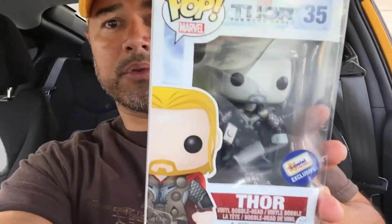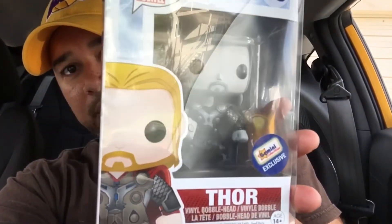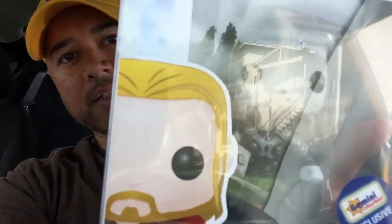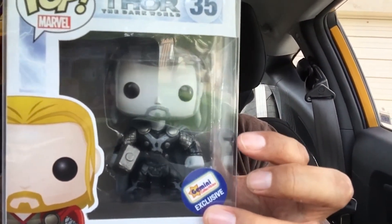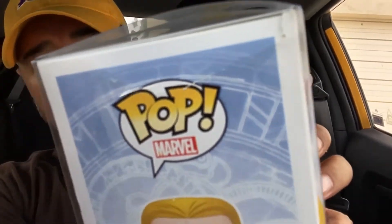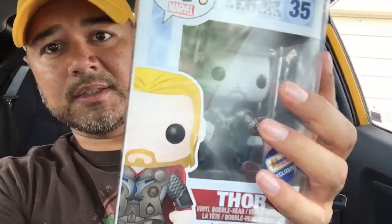For the Aurora chase, I got Thor the Dark World black and white Gemini exclusive edition — this is a number 40 pop. I ended up getting it for $12.50, and it's another one I needed. It's Gemini exclusive, but the box does have a couple of issues: there's a ding in the spine of the plastic and a box tear, so it's pretty rough.